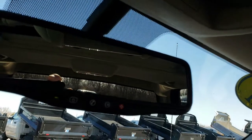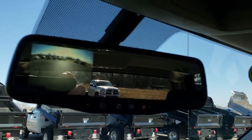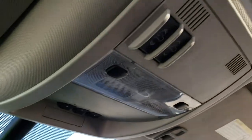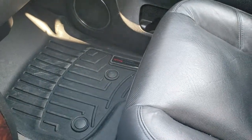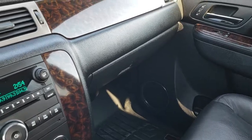Up here we have your OnStar system and rear view mirror — this is also where your backup camera shows up. It has home link buttons and controls for the power sunroof. This truck smells very clean inside; I don't believe it's ever been smoked in. The passenger seat is very clean as well — no rips or tears — with a WeatherTech all-weather floor mat on that side as well.